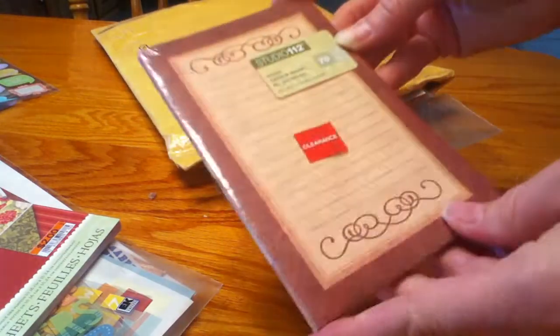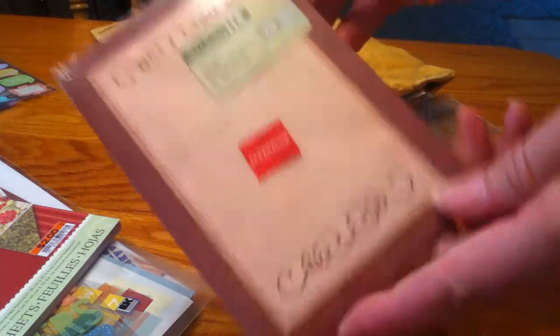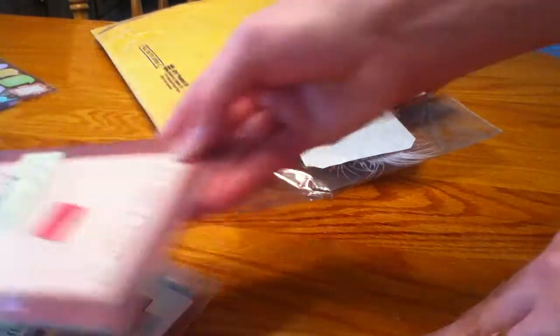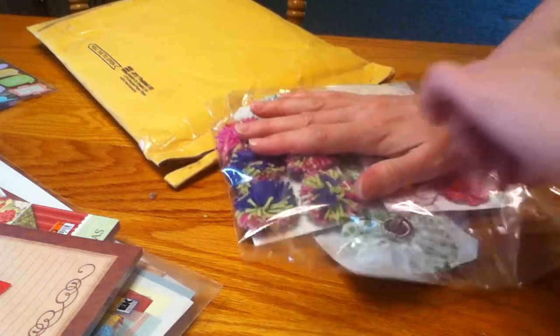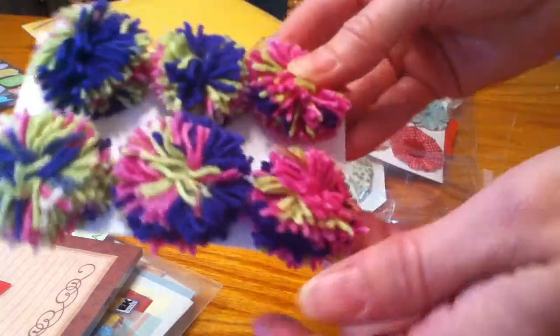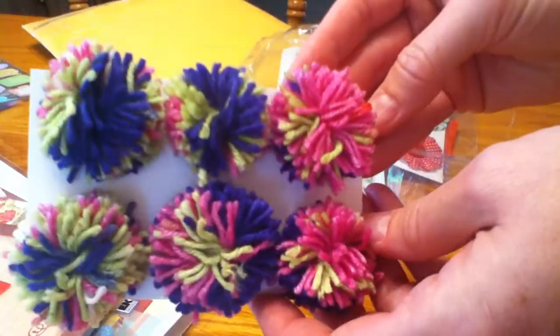And this is a Studio 112 notepad, so that'll be fun to use for journaling in a scrapbook page or just use to write notes on for challenges. And then this is some beautiful flowers, laces, and trims. These are really cute — those are like some little pom-pom flowers, so that'll be fun to add on a project.